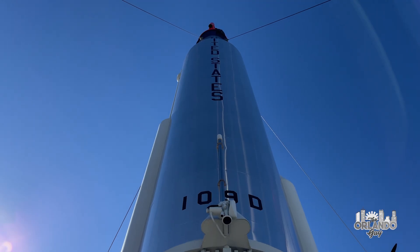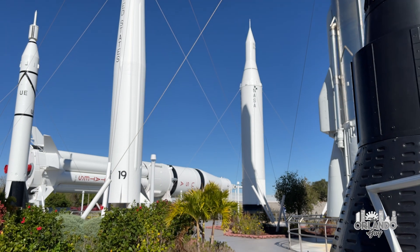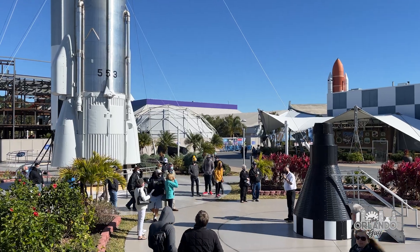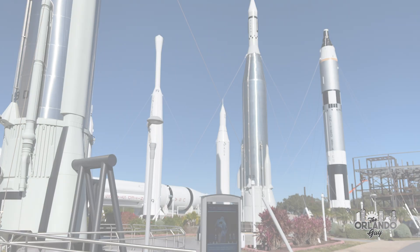The garden also features mock-ups of capsules from the Mercury, Gemini, and Apollo programs that visitors can enter. Rocket Garden tours are offered several times a day, which provide fun facts and insights into our early attempts to go beyond the heavens above us.